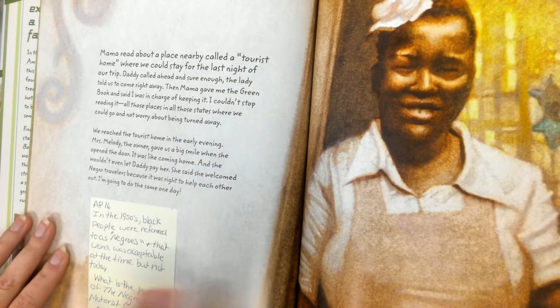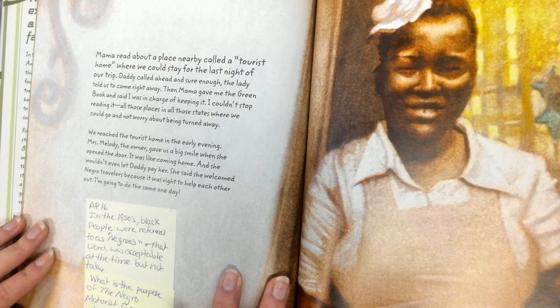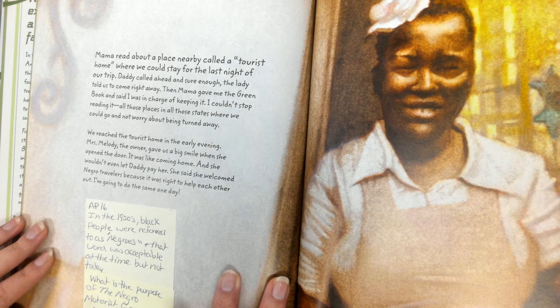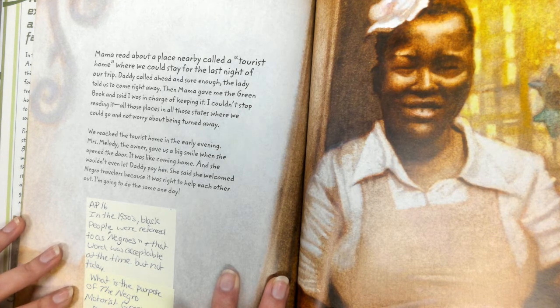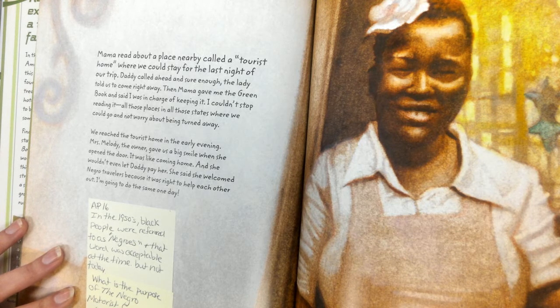Mama read about a place nearby called a tourist home where we could stay for the night of our trip. Daddy called ahead and sure enough, the lady told us to come right away. Then Mama gave me the green book and said I was in charge of keeping it. I couldn't stop reading it — all those places and all those states where we could go and not worry about being turned away. We reached the tourist home in the early evening. Mrs. Melody, the owner, gave us a big smile when she opened the door. It was like coming home, and she wouldn't even let Daddy pay her. She said she welcomed Negro travelers because it was right to help each other out. I'm going to do the same one day. So in the 1950s, black people were referred to as Negroes — that word was acceptable at the time, but not today.